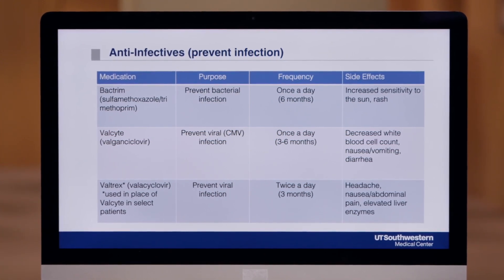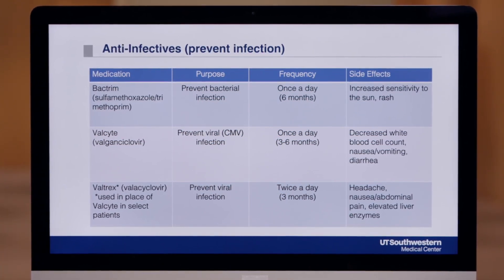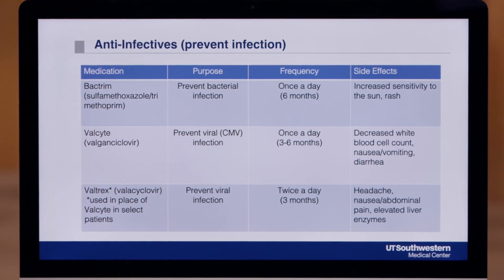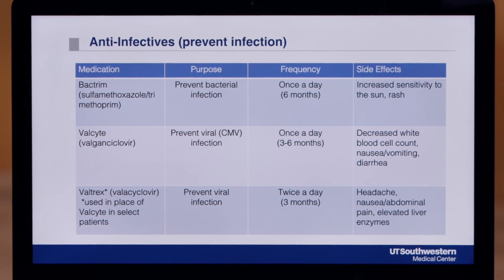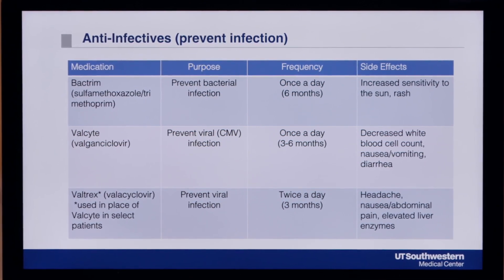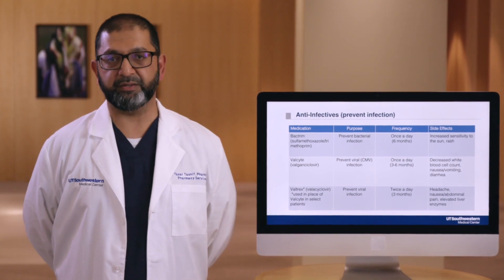The next drug is called Valcyte. This helps prevent viral infections, specifically one called CMV or cytomegalovirus. It also protects against herpes viruses like chicken pox, shingles, and cold sores. It will be once a day and taken for three or six months. We will monitor your white blood cells, and we recommend taking it with food to prevent stomach upset. The third medication on this list is called Valtrex, which sometimes replaces Valcyte. This drug also helps prevent other herpes viral infections like chicken pox, shingles, and cold sores, but does not prevent CMV. If you are at a low risk of developing CMV, you'll receive this medication. Valtrex is usually well tolerated, and the most common side effects are listed on this slide.